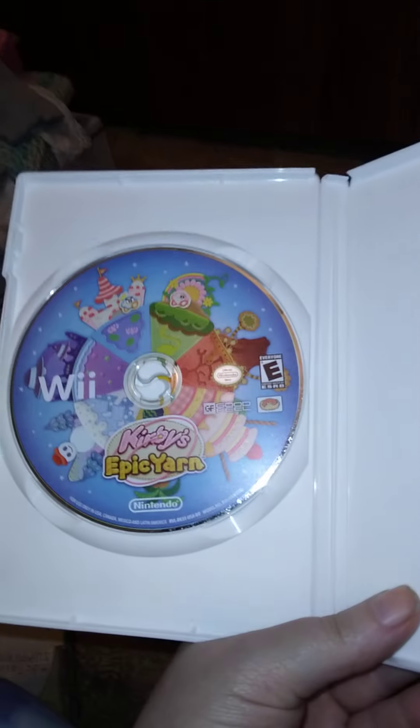The first thing I got is Kirby's Epic Yarn — it's a Wii game. Give me a second, I can take the tape off and show you. I'm trying to do this all one-handed, and that's what that looks like. Not too bad.